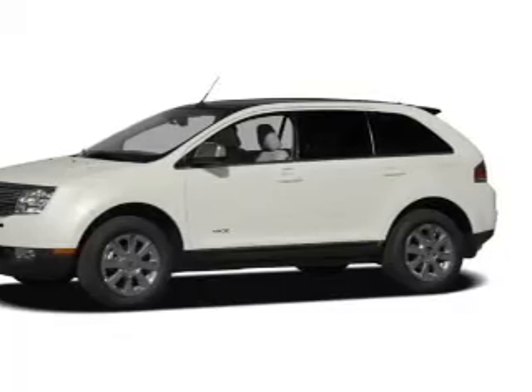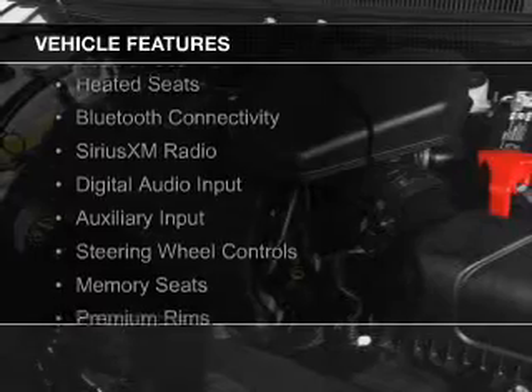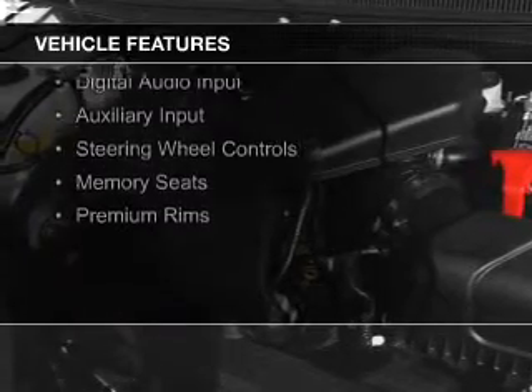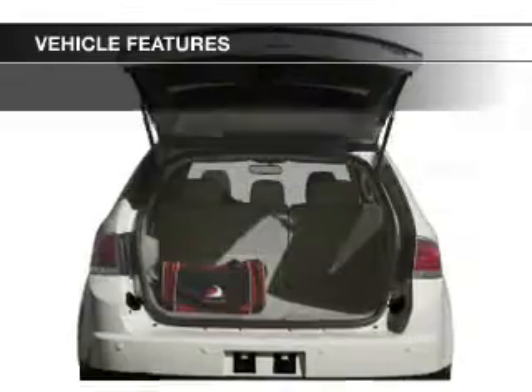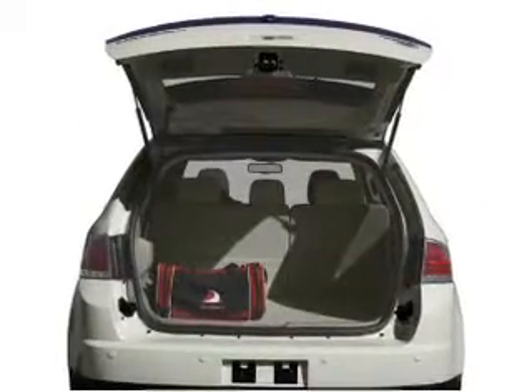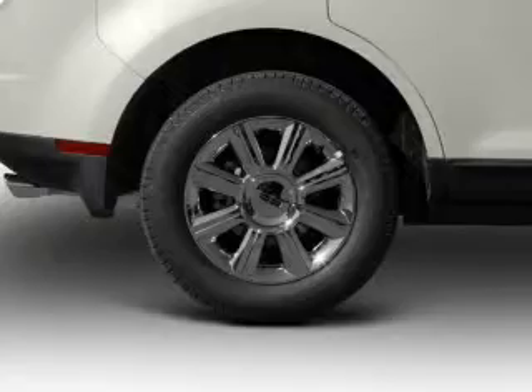It features a six-speed automatic transmission. The features include a panoramic sunroof, leather seats, heated seats, Bluetooth connectivity, Sirius XM satellite radio, digital audio input, auxiliary input, steering wheel controls, and memory seats.